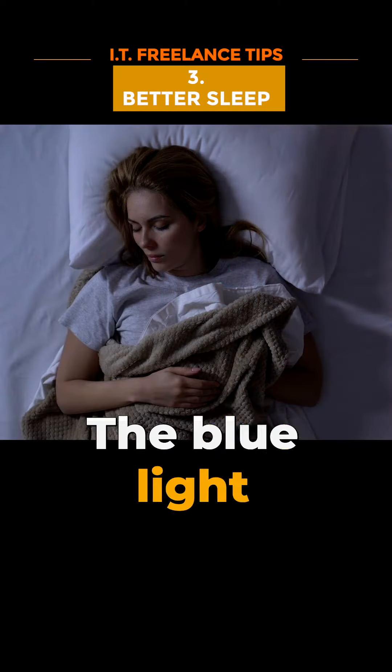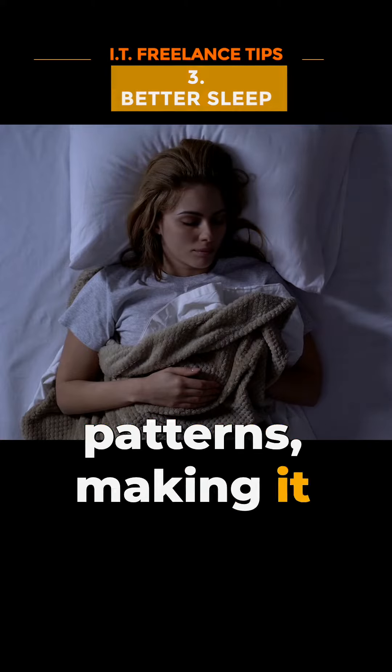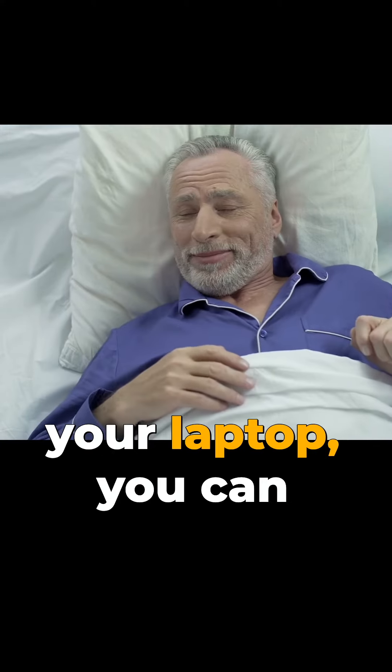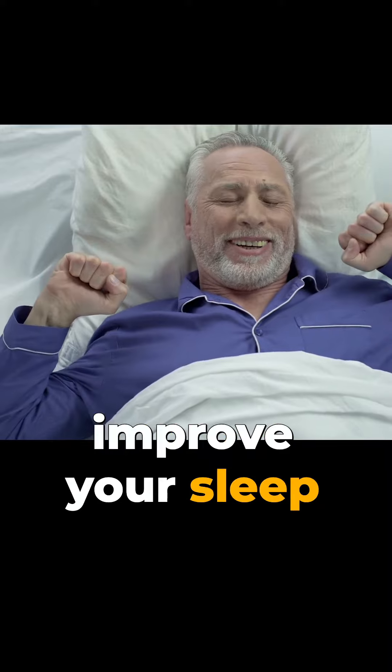Thirdly, better sleep. The blue light emitted from electronic screens can disrupt your sleep patterns, making it harder to fall asleep at night. By lowering the brightness level on your laptop, you can reduce the amount of blue light emitted and improve your sleep quality.